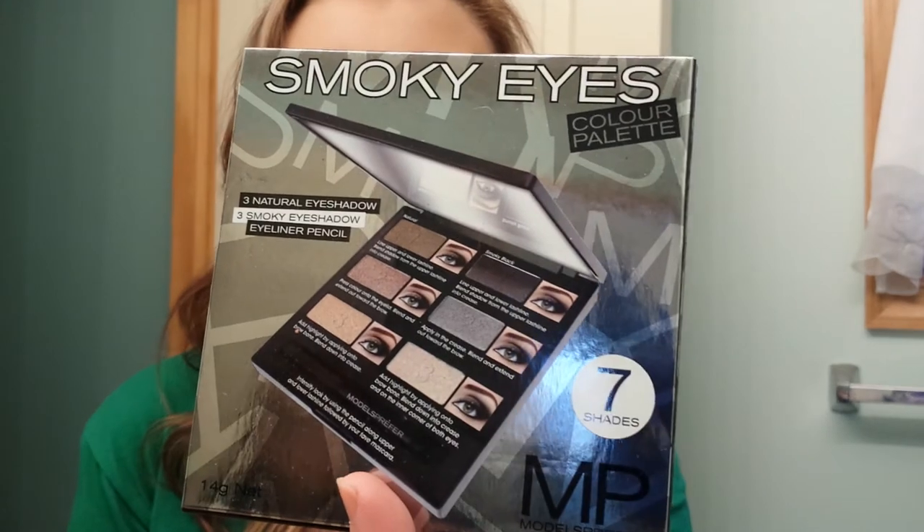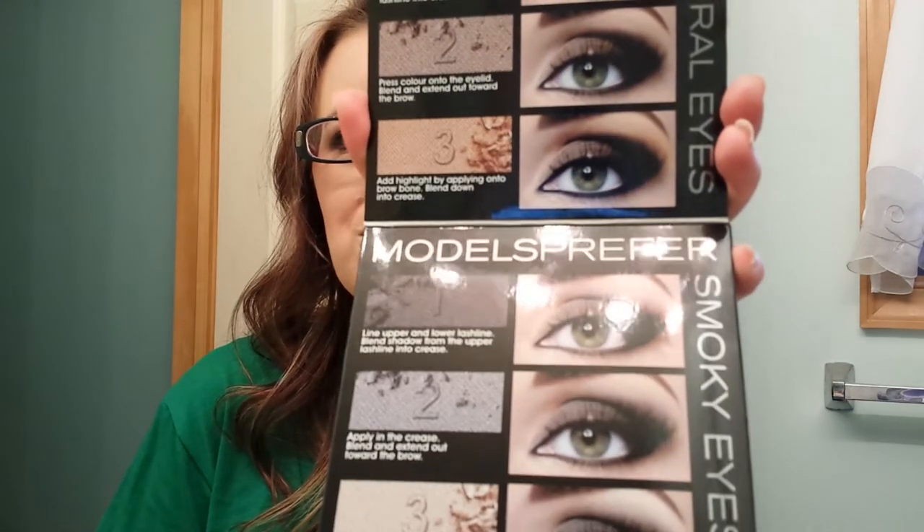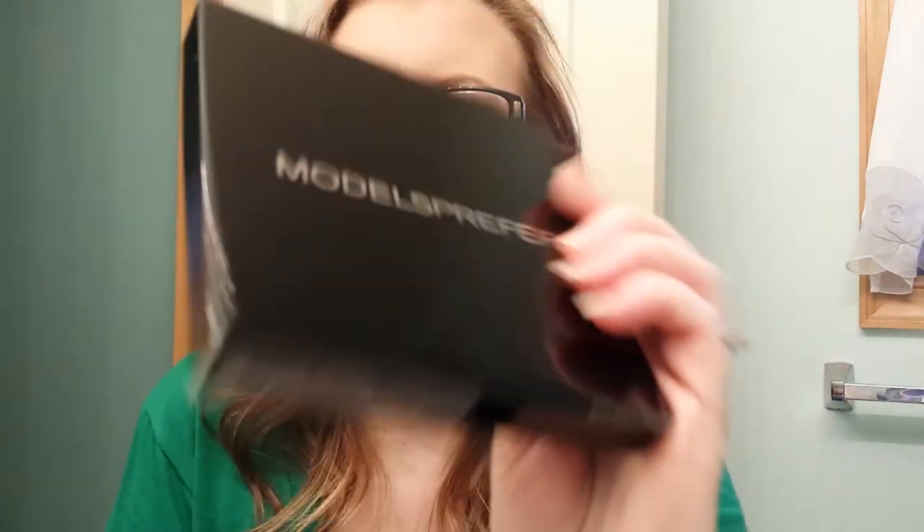Then she sent me the Models Prefer Smokey Eyes Color Palette. I think Models Prefer is a drugstore brand for them. In our drugstores this opens like this and shows you different eye looks. Our drugstore doesn't have anything like these - like any kind of fancy palettes. Which is a shame. I wish they would come up with something like that. You can go to Ulta or Sephora and get their brand, but we don't have any drugstore brands. Look at this. It's so pretty. So classy looking. And a huge mirror.